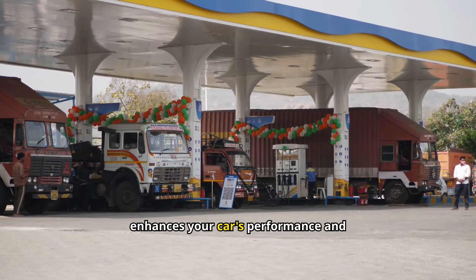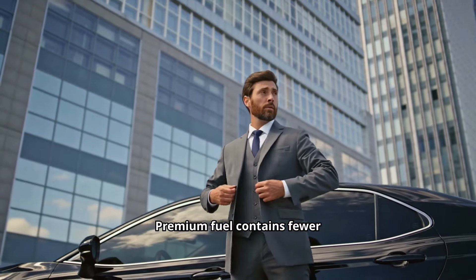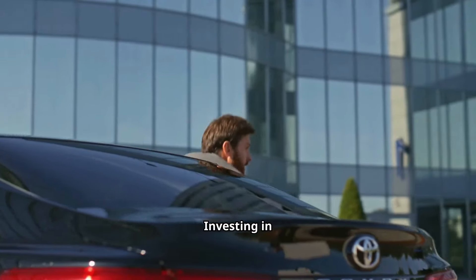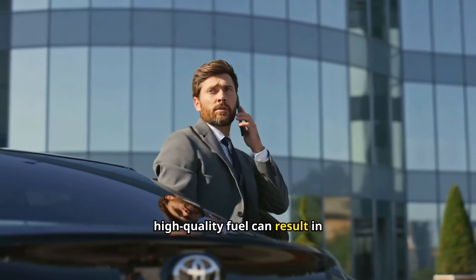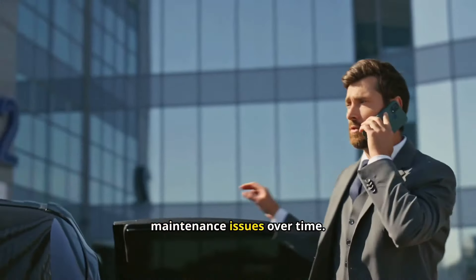Using quality fuel enhances your car's performance and longevity. Premium fuel contains fewer impurities, reducing the risk of engine deposits and improving combustion efficiency. Investing in high-quality fuel can result in smoother engine operation, better fuel economy, and fewer maintenance issues over time.